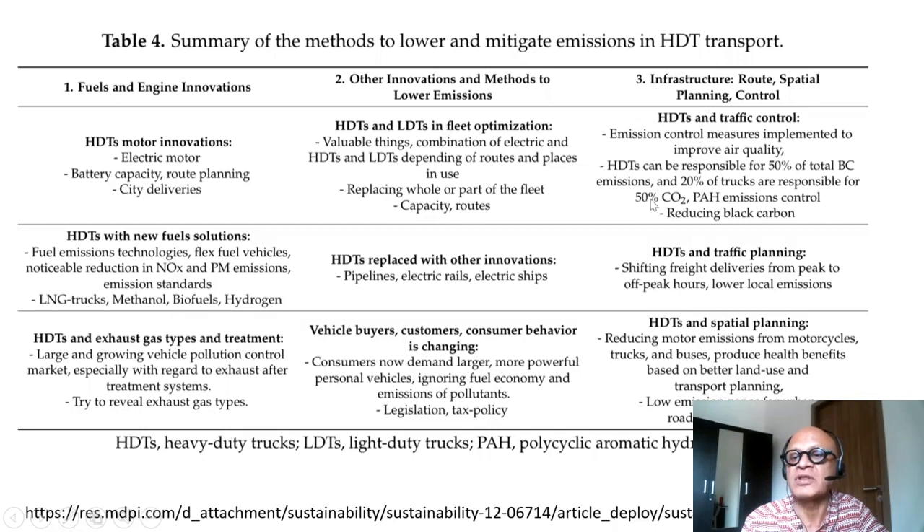Other items include traffic control, traffic planning, and spatial planning. HTTs can also be replaced with other innovations like pipelines, electric trains, and electric ships. There is a pretty comprehensive attention being paid to the contribution of trucks to emissions reductions across all these categories.